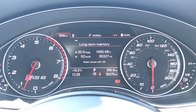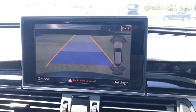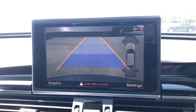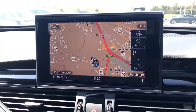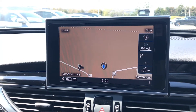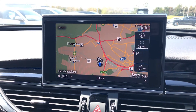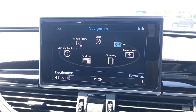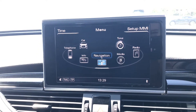Moving across to the MMI display, this is a high resolution colour screen showcasing the rear view parking camera, part of the parking assistance pack which makes manoeuvring this vehicle extremely easy. We also have the MMI navigation on this screen, which is very interactive and provides excellent navigation — you can select previous destinations, special destinations, favourites, or simply input an address.